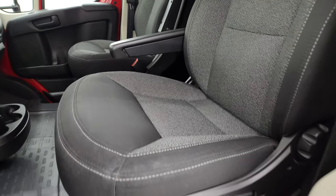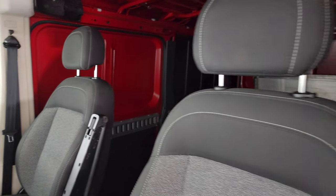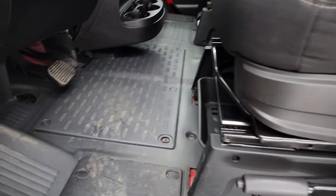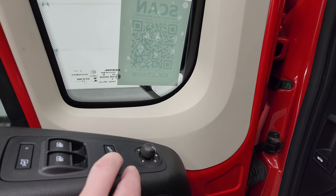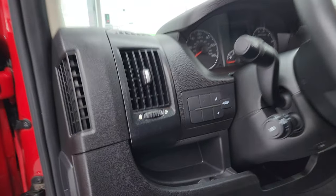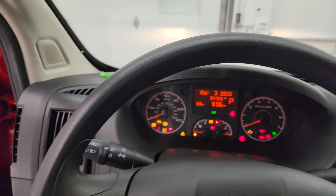Inside, the Promaster package gives you the black cloth bucket seats — they're in pretty nice condition. It smells very clean inside this van and you get the heavy-duty rubber floors. There are power windows, locks, and mirrors. The mirrors do fold in, and this one also has the factory navigation system.